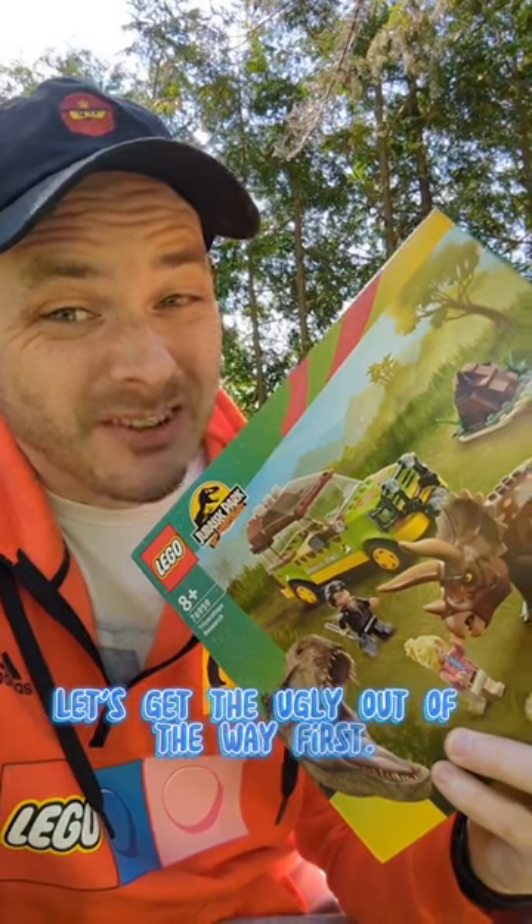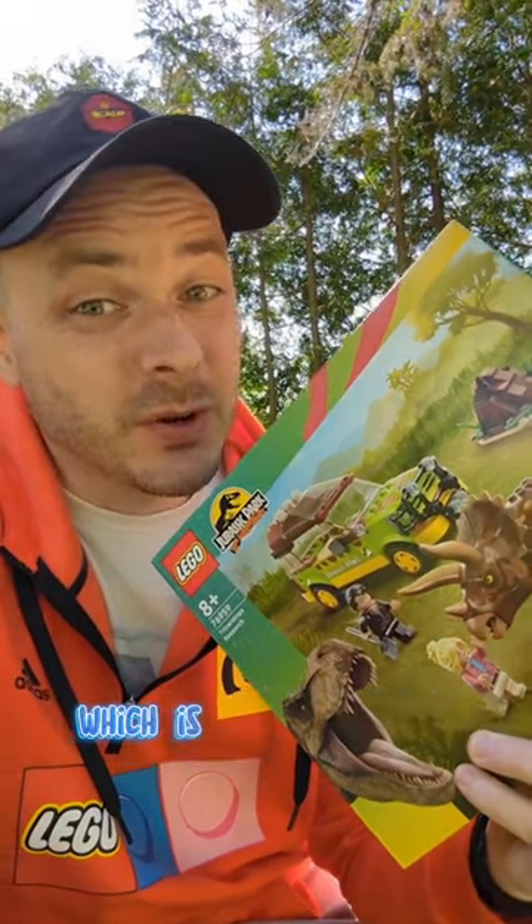Let's get the ugly out of the way first. You're paying 21 cents per brick with this set, which is quite expensive.